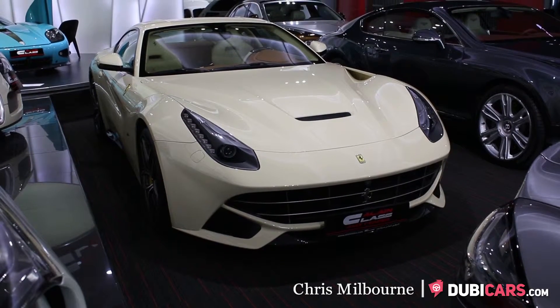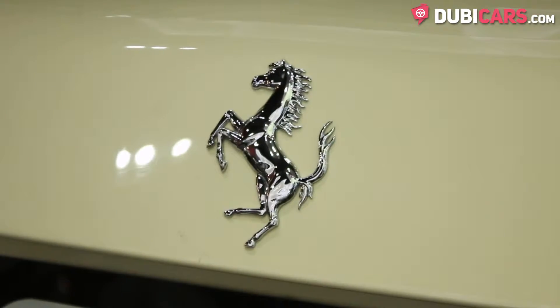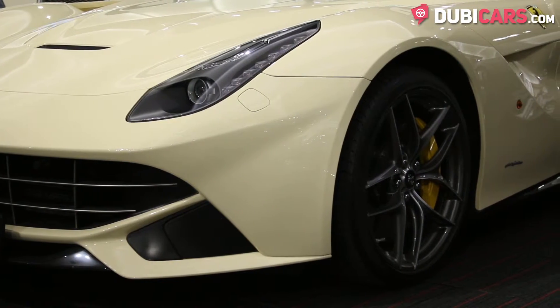Hello, this is Chris at DoobieCast.com and in this video we'll be having a look at a 2014 Ferrari F12 Bolinetta for sale at Alain Class Motors.